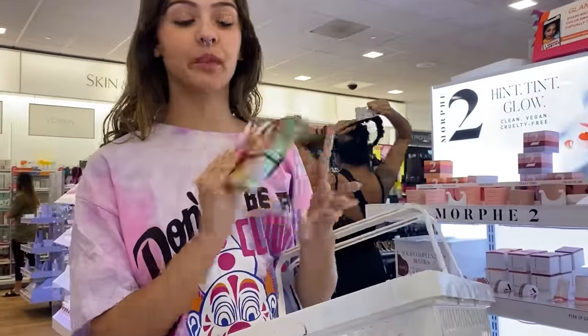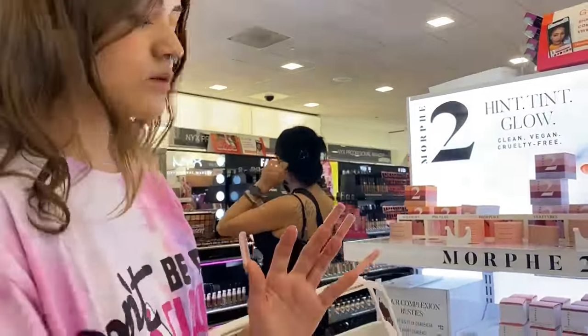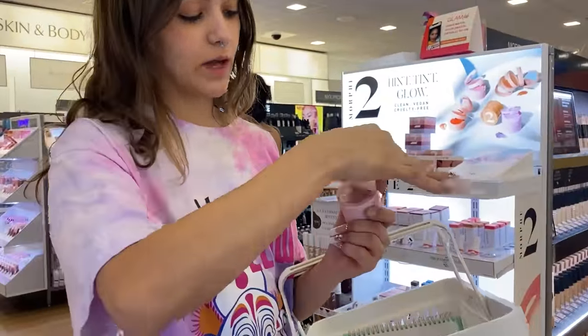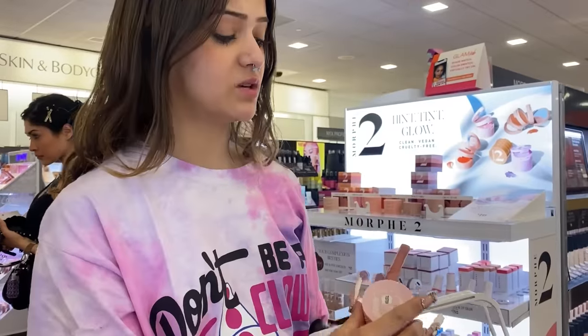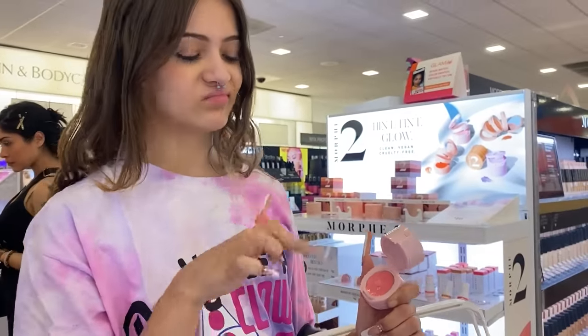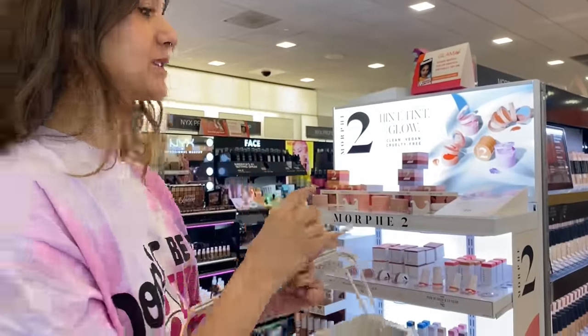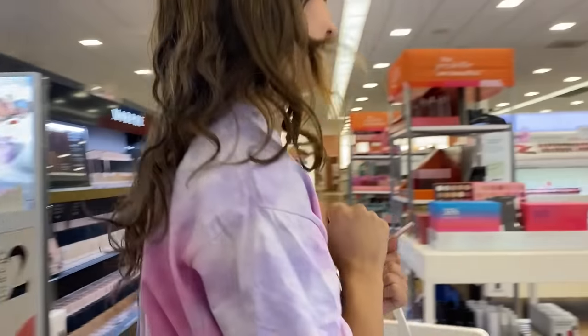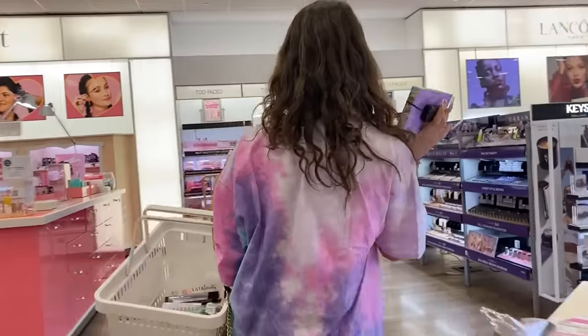Now we're looking for mascara and maybe a makeup bag if they have a cute one because mine is completely dirty. Actually, I'm gonna get this one instead — it's Morphe and it's super small. It has just these little compartments: one's a highlighter, one's a blush — I know it looks like a crazy blush but y'all know I use a lot of blush — and then another highlight that's cream. So we put the Tarte palette back and went with this one.